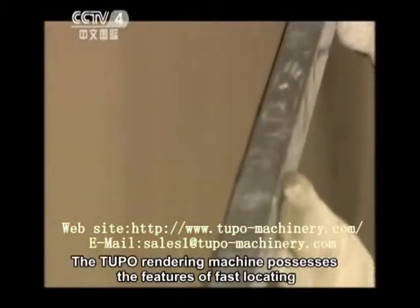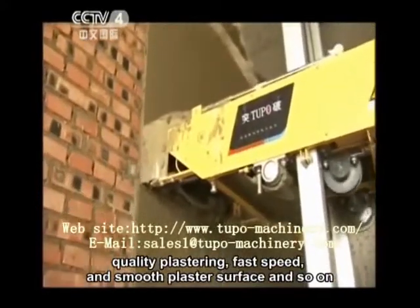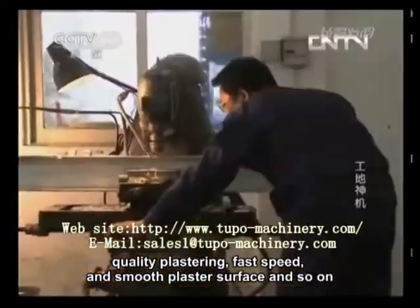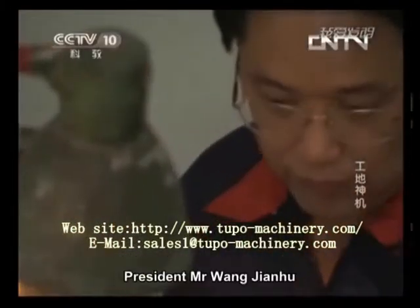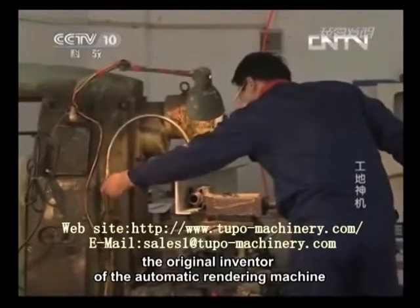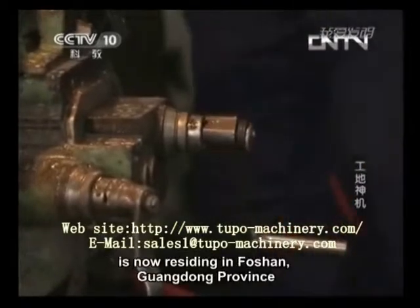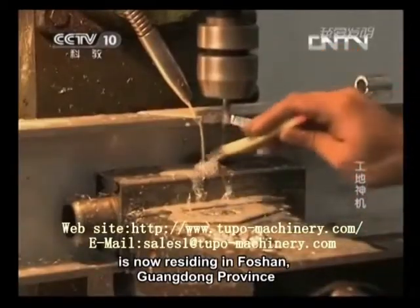The Tupo rendering machine possesses the features of fast locating, quality plastering, fast speed, and smooth plaster surface. President Mr. Wang Jianhu, the original inventor of the automatic rendering machine, has engaged in the machinery manufacturing industry for a long time and is now residing in Foshan, Guangdong Province.